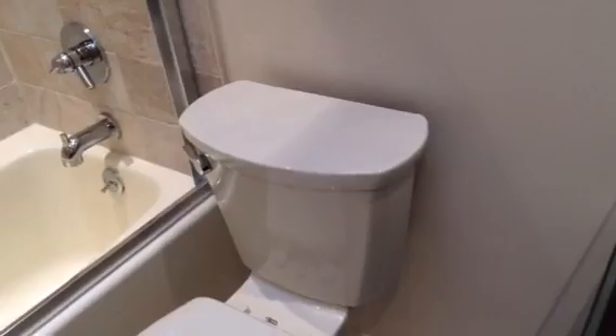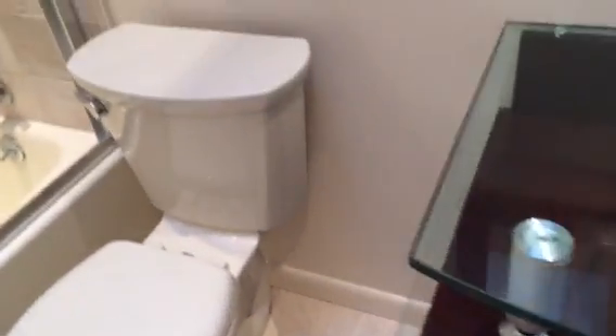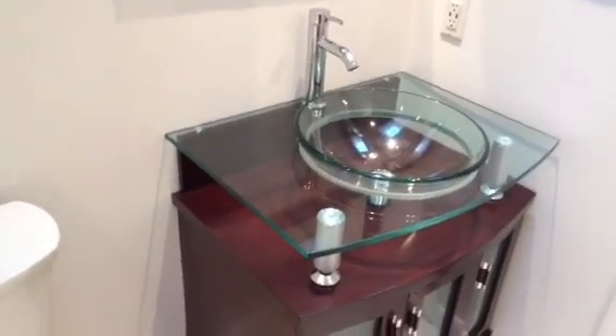Toilet. And here's the focal point of the whole bathroom right here. This is the vessel combo sink I was telling you about.